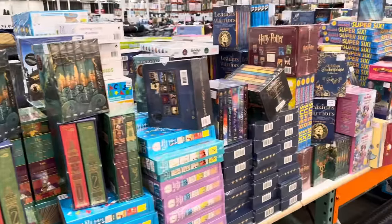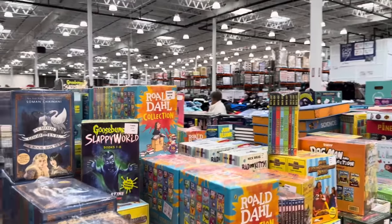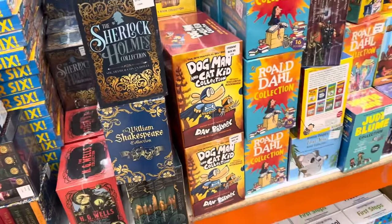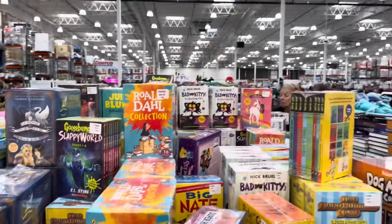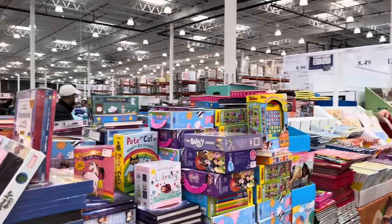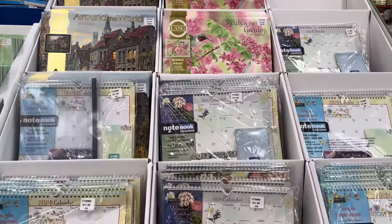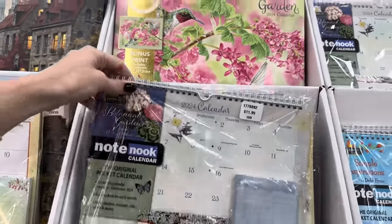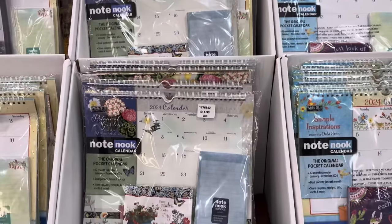There's no way I could show you everything at this table — books upon books upon sets of books. Prices at Costco and Sam's Club are actually really fantastic for books. They have Goosebumps, Roald Dahl, Bad Kitty, Baby-Sitters Club, and Dog Man. Things for the littles and the bigs. Calendars are ranging between $11.49 and $11.99 — wall calendars, birds in the garden, notebook calendars, the original pocket calendar with 12-month dual pockets, store coupons, receipts, bills, and cards.